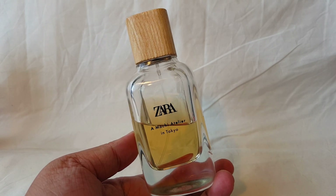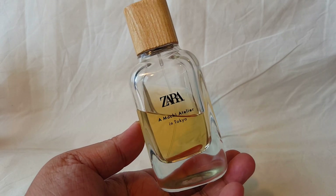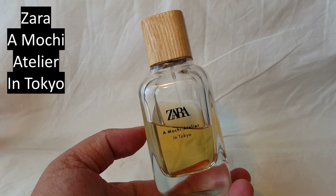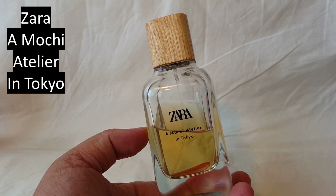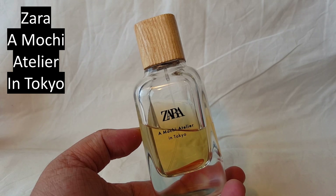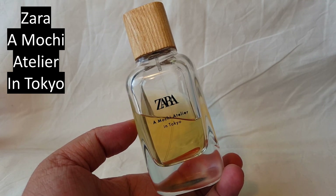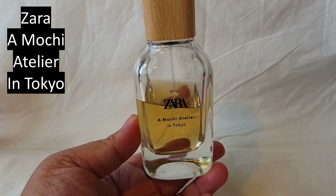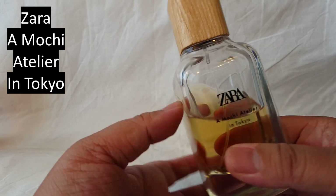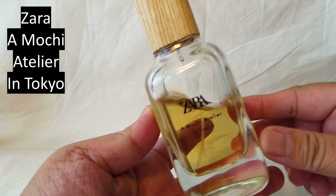The next one is from the House of Zara — unfortunately this one is discontinued. I haven't worn it a lot this past year, but when I got back home to the Netherlands I was craving it. It's called Mochi Atelier in Tokyo and it smells like a very clean crisp pear mochi — a squishy Japanese dessert with some powder on it. A delicious desserty scent that is very easy to wear. I only paid maybe 16 euros for this one. Hopefully they bring it back.